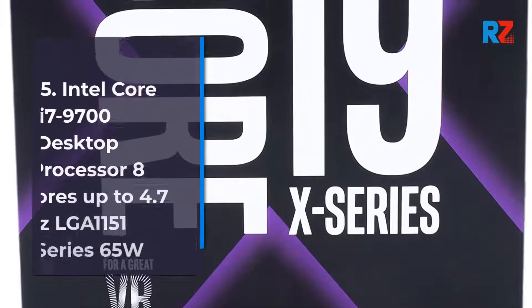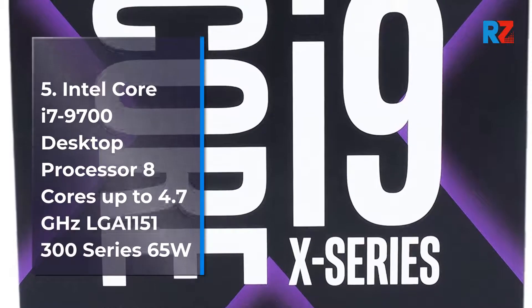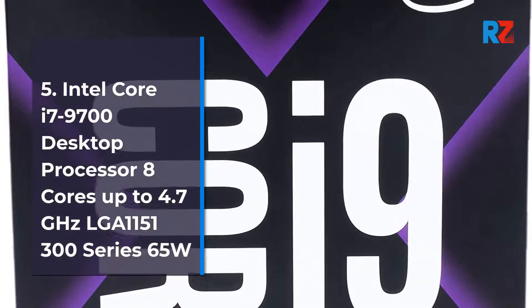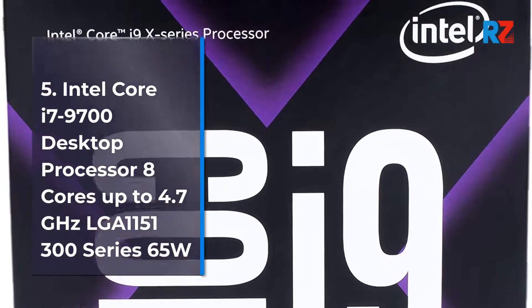5. Intel Core i7-9700 Desktop Processor, 8 cores, up to 4.7 GHz, LGA 1150-1300 Series, 65W.